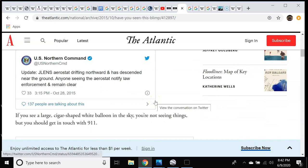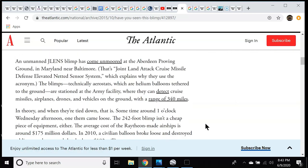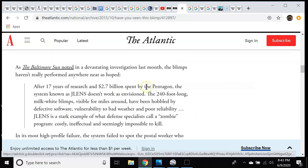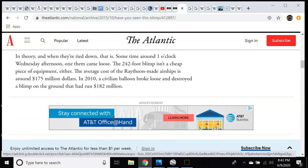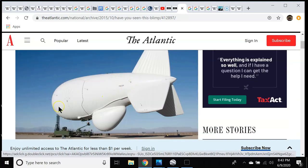These are tethered balloons — aerostats — and the cost of one is $175 million. Unbelievable price tag. They spent $2.7 billion on this project. They want to call it a failure. But we know what applications can be used with technology like this.